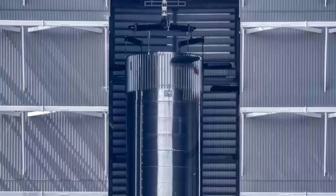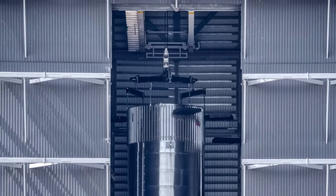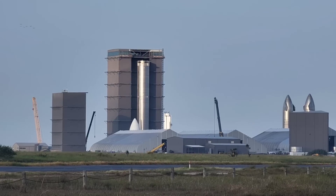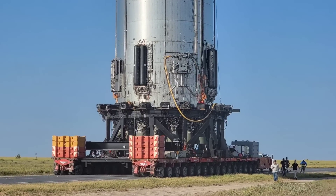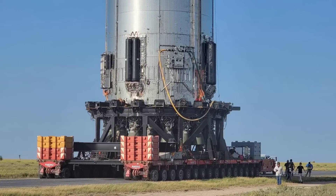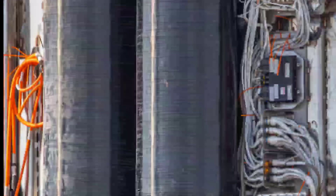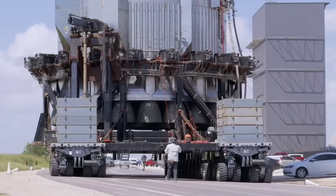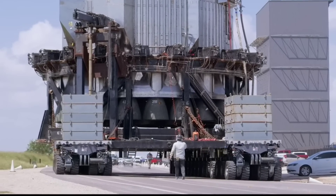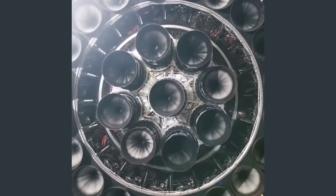Now let's shift gears and talk about a booster that lacks Hydraulic Power Units: Booster 10. Booster 10 was finally fully stacked in the Mega Bay this week. All boosters up to and including Booster 7 had Hydraulic Power Units used to provide hydraulic power to gimbal the Raptor engines. However, Boosters 9 and beyond, including Booster 10, do not have Hydraulic Power Units, and instead use electrically actuated gimbal systems for their Raptors.